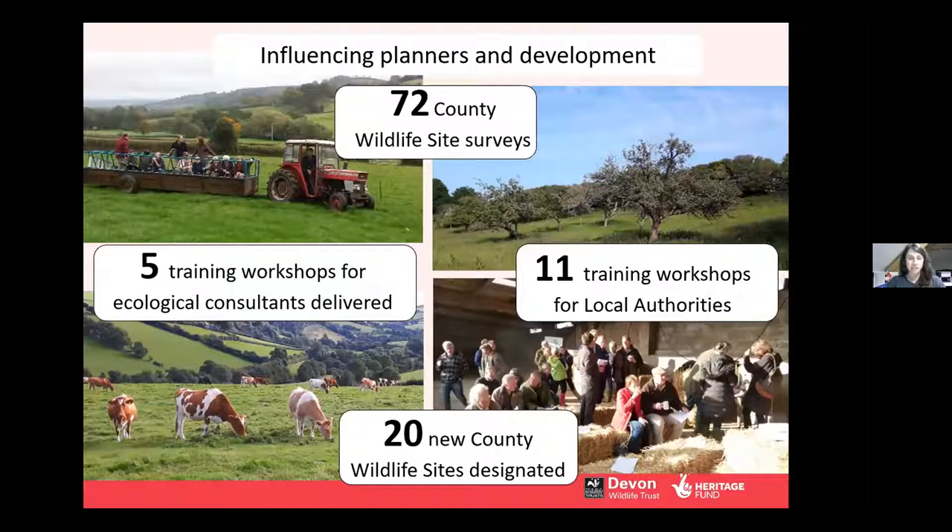We also helped to influence planners and development, which was quite an important thing to be able to do. Through the work of the project we produced standalone advice for local planning authorities so they can make sure they're always using best practice to understand how greater horseshoe bats can be incorporated into planning decisions right from the start. We also helped to survey and designate new county wildlife sites — while not a statutory designation like an SSSI, it does get flagged when planning permission applications are submitted, increasing our knowledge of how habitats are faring in Devon.